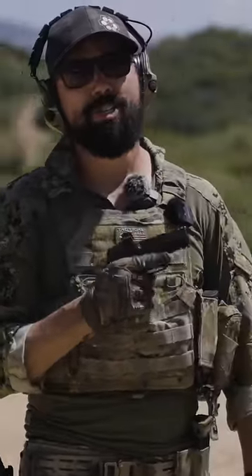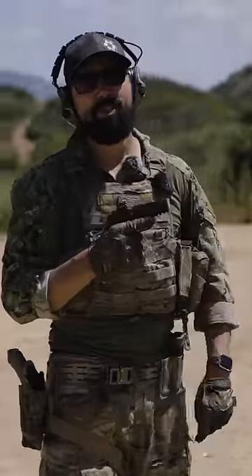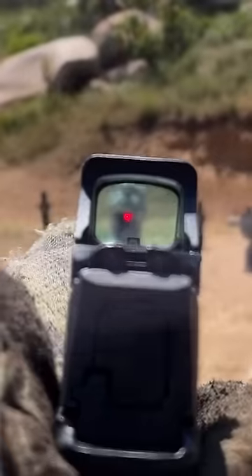The big advantages to red dots is they are faster and more accurate to shoot. The next biggest advantage is it's easier to maintain target focus when presented, which is going to help you with target identification.